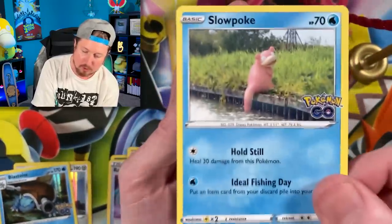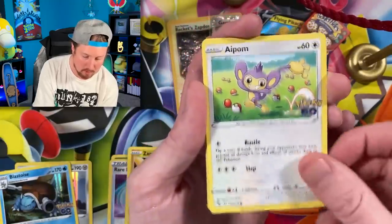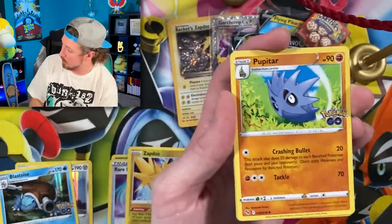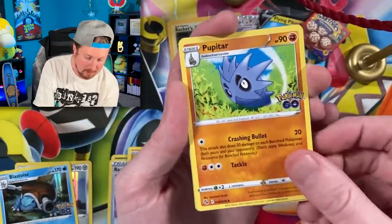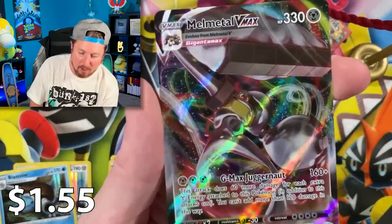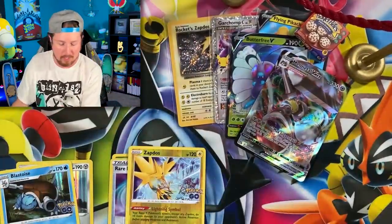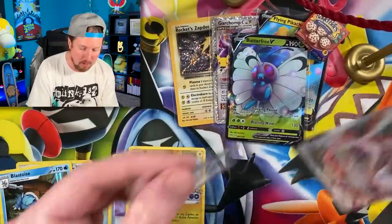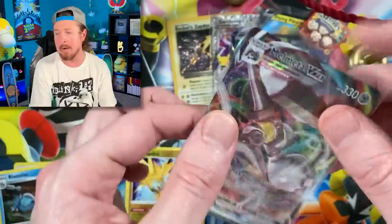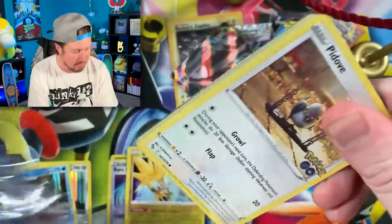Going into the next one we have Natu, going into a Slowpoke trying its best to become a Slowbro. Energy - put that right over there in the filing cabinet. We got Chansey, Stantler, Tranquil, and Melmetal VMAX ultra rare! Right up there in the VIP section - one ultra rare out of the two packs so far, not bad at all.